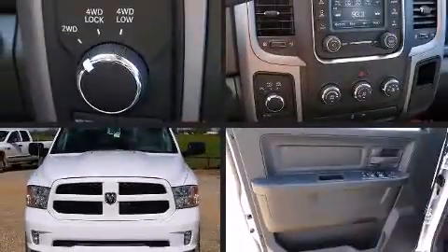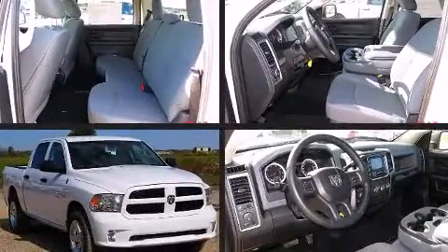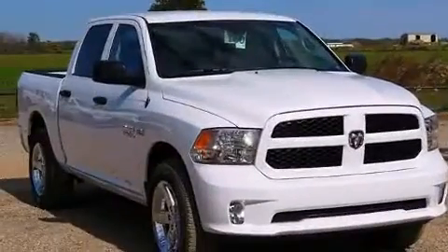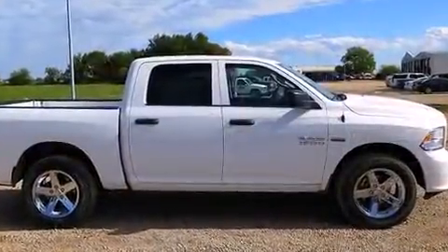The 2014 Ram 1500. This four-door, six-passenger truck offers the latest in technological innovation and style. It features four-wheel drive capabilities, a durable automatic transmission, and a powerful eight-cylinder engine.